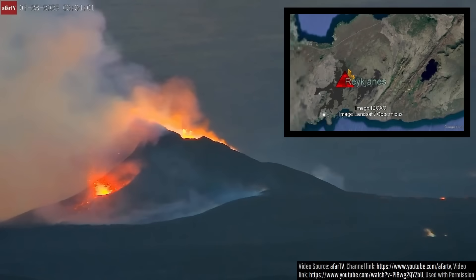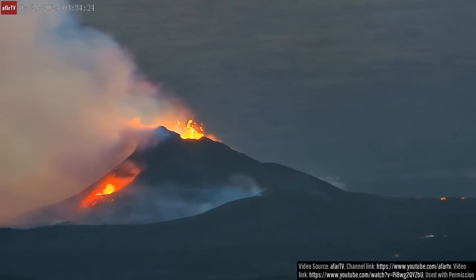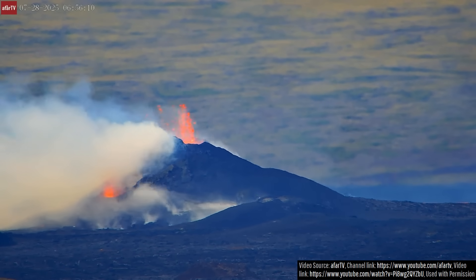We have just entered the 14th day of Iceland's eruption of the Reykjanes volcano, located 20 miles southwest of the capital of Reykjavik. Despite all indications suggesting that this eruption would have ended by now, it has not.